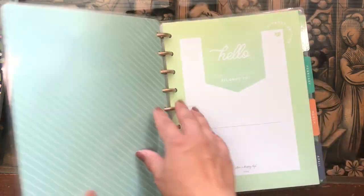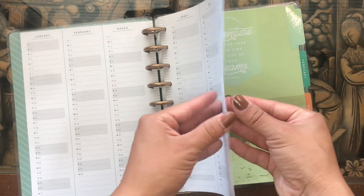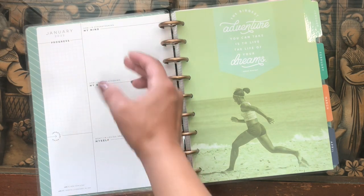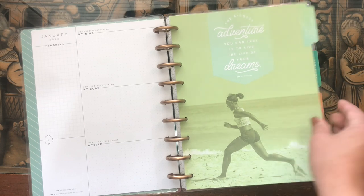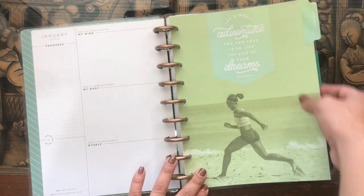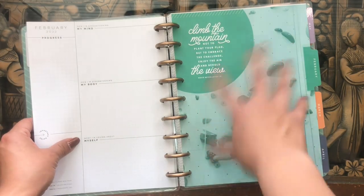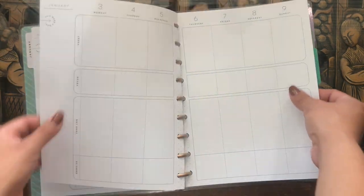The second planner I picked up is this fitness planner with shoes and weights on the front. Pretty standard cover page and neutral calendar pages. I really like the monthly overview — it's split into 'how I'm strengthening my mind, my body, and what I'm loving about myself.' The first divider — honestly, this design is probably not my favorite fitness planner they've come out with, but I still really like it. I just wish the action shots had been in real color instead of this monotone.